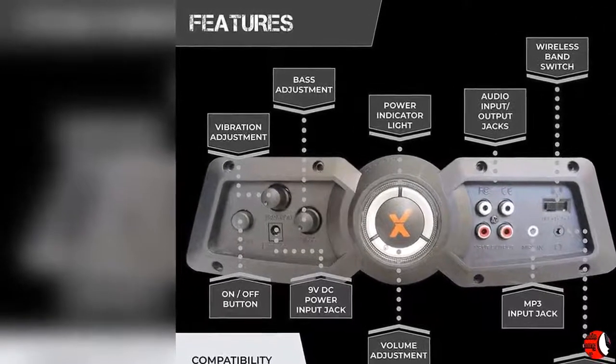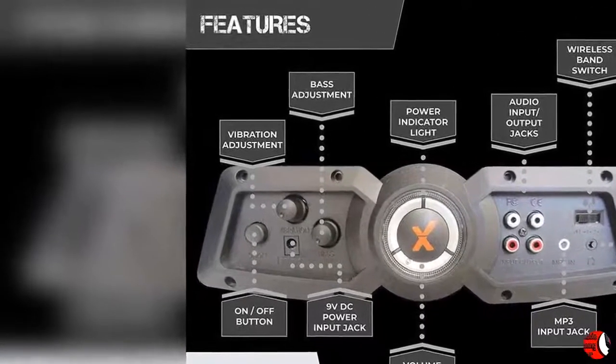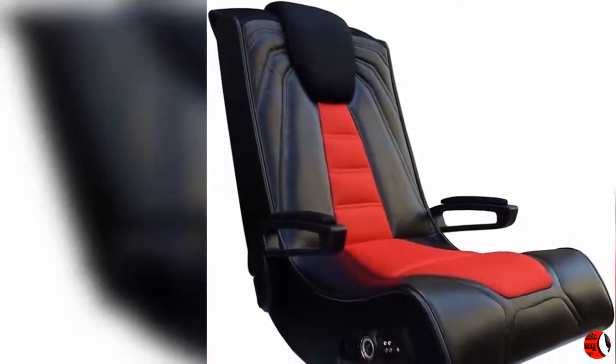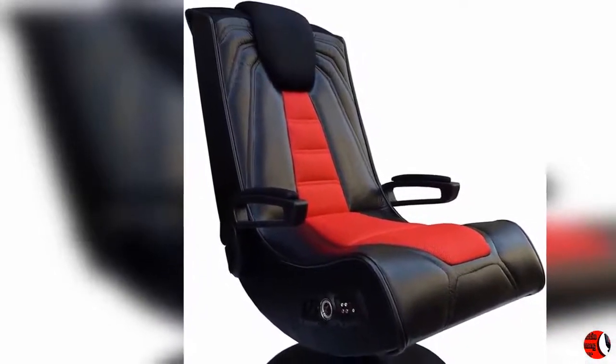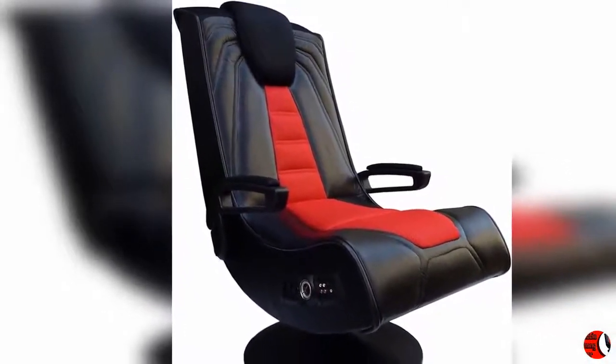Weight capacity: 275 pounds. Product Description: Welcome to the world of interactive audio. Regular and professional gamers alike can now not only hear the sounds of the game, but actually feel it with the X-Rocker Extreme 3 Vibrating Pedestal 2.1 Video Gaming Chair.